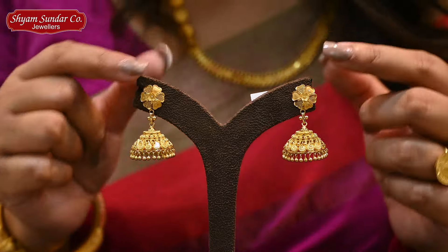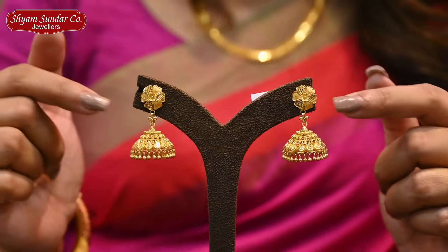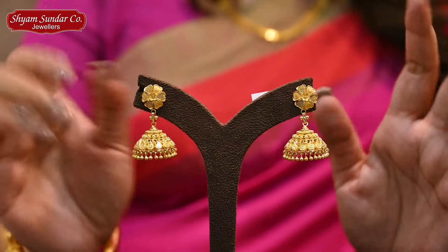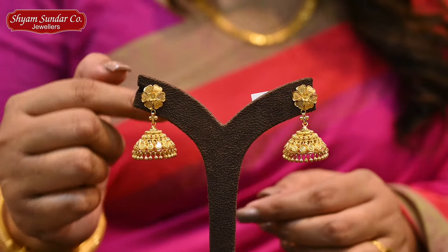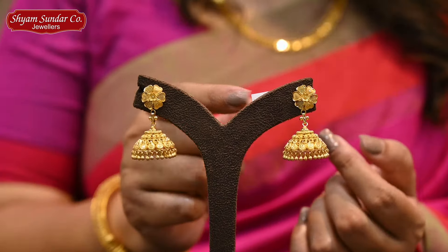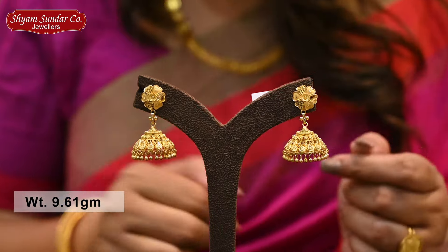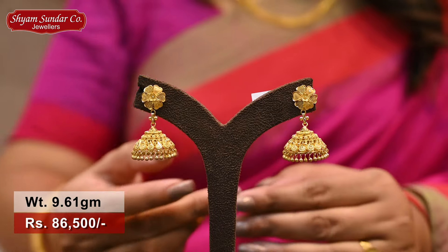Next collection is a design — a very top-edged design. It's a flower motif. This collection is matte golden, with a very small baller detail. It's a whole collection. It's 9.61 grams, price is 86,500.